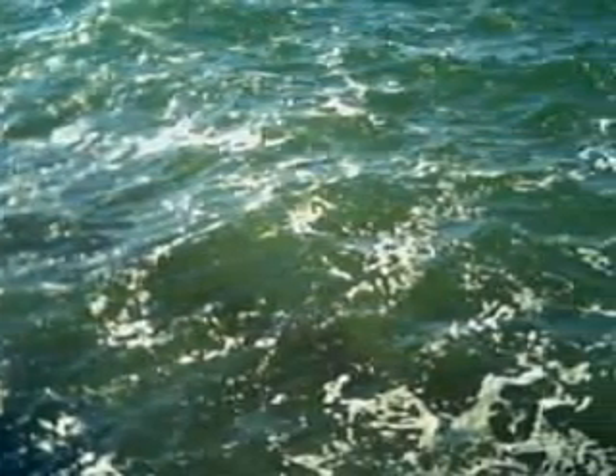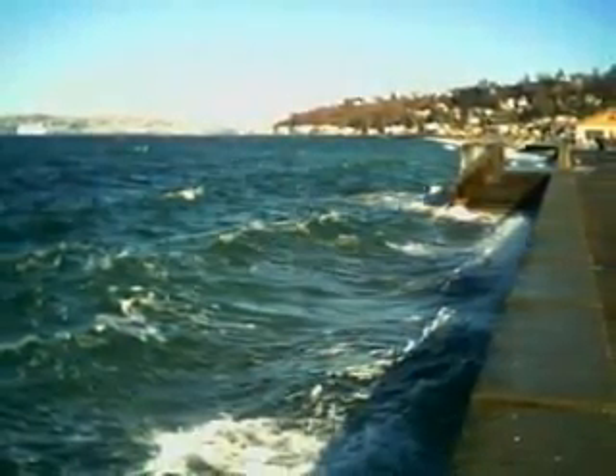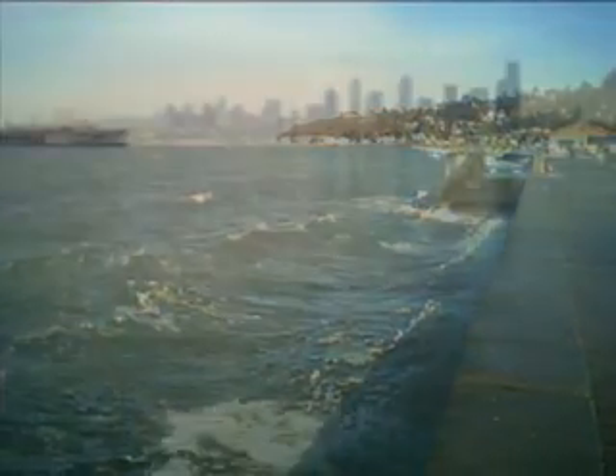The tide comes way in — very in — insomuch that you cannot even walk on the beach. What beach, you may ask? Well, when the tide is in, it's all water.